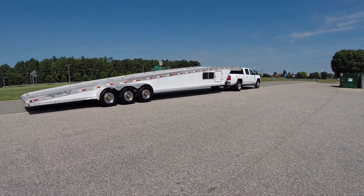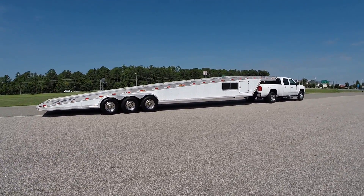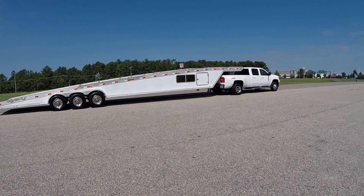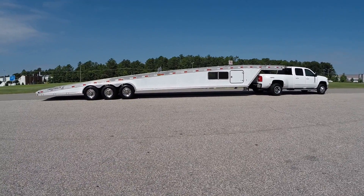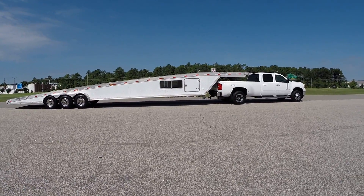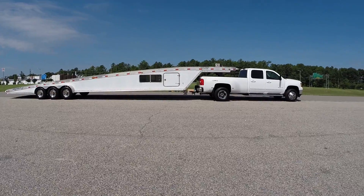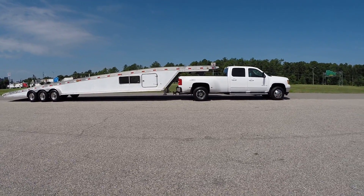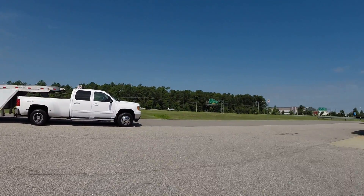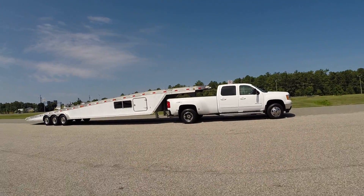He had a humongous steel building on his property and this trailer, believe it or not, was stored inside that steel building the entire time he owned it — besides being at car shows and on the road. Since we've had it, it's also been kept inside the majority of the time. We have a 30,000 square foot facility.